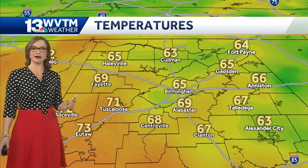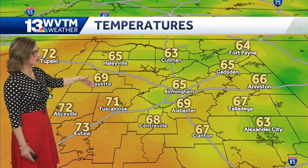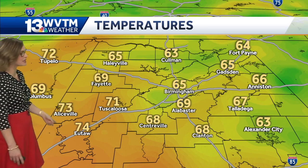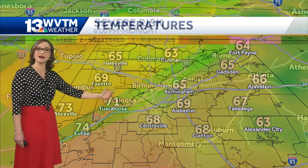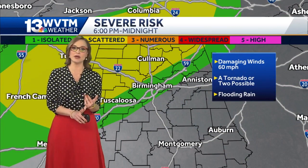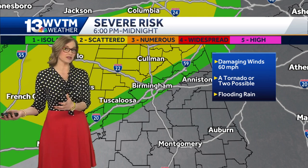Looking at the temperatures right now, we have 70s already starting to seep in, and a little bit more sunshine looks to be peeking through the clouds. Look at that temperature just going on up as we speak — 74 in Utah, 71 in Tuscaloosa right now, 65 in Birmingham and 66 there in Aniston. So we certainly have enough humidity, all of the heating of the day, and we will have the instability too.